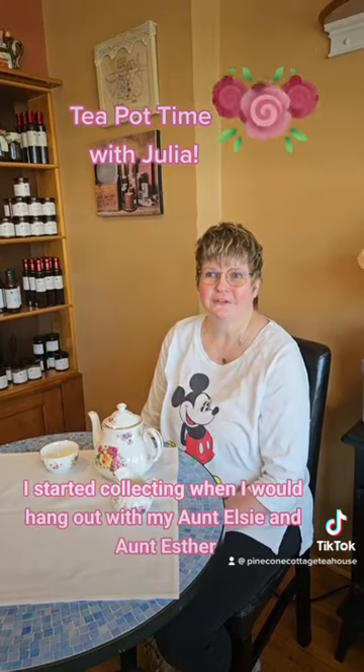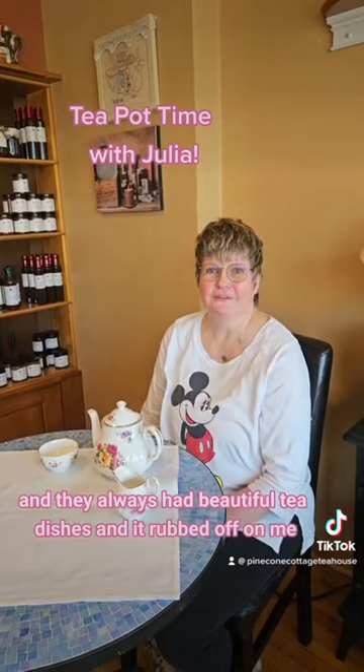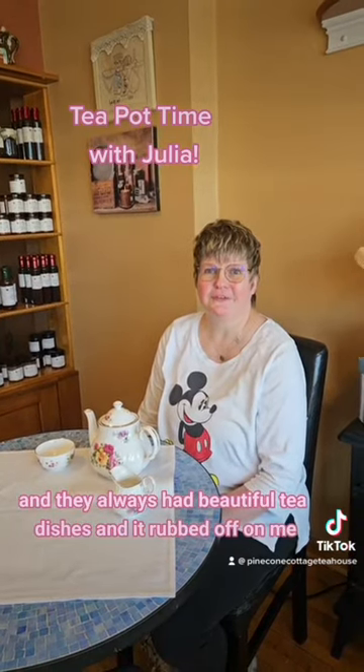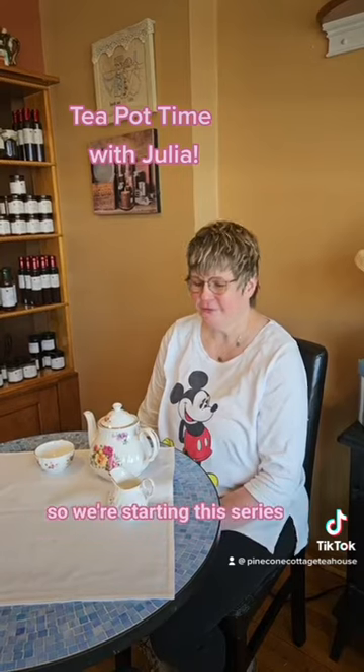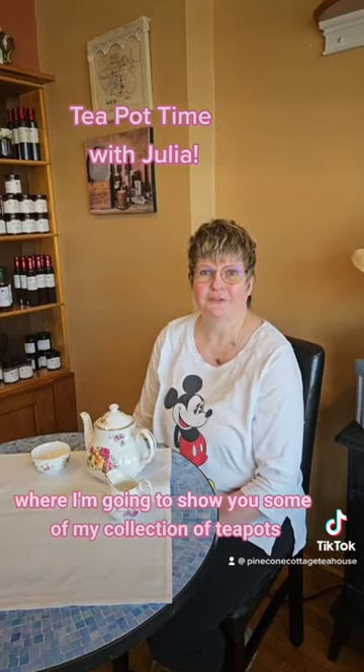I started collecting when I would hang out with my Aunt Elsie and Aunt Esther and they always had beautiful tea dishes, and it rubbed off on me. So we're starting this series where I'm going to show you some of my collection of teapots.